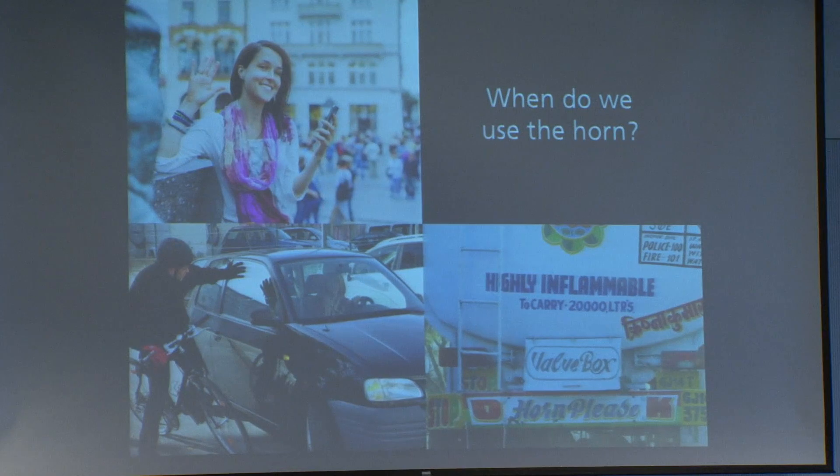For example, with the horn: in Japan it's used only in an emergency or in a dangerous situation, but if you go to Italy or Nigeria, it's used to greet friends, celebrate happy occasions — somehow unstandardized.